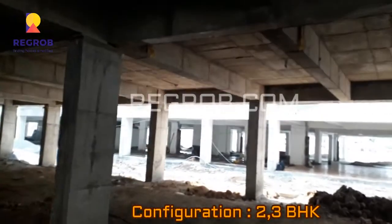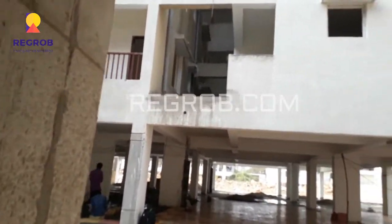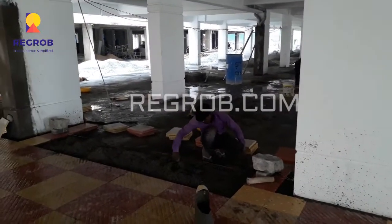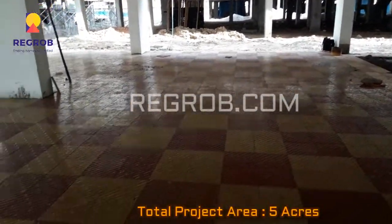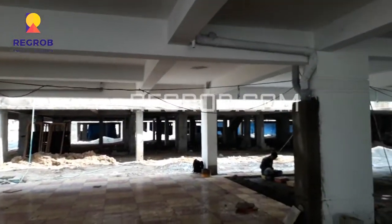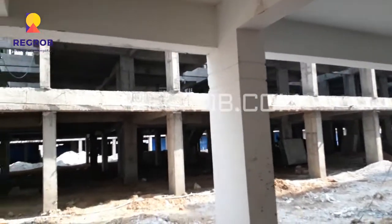This project offers two and three BHK apartments. The total project is constructed over an area of five acres. Chandanagar is one of the fast-growing areas in Hyderabad, which is very convenient for all.